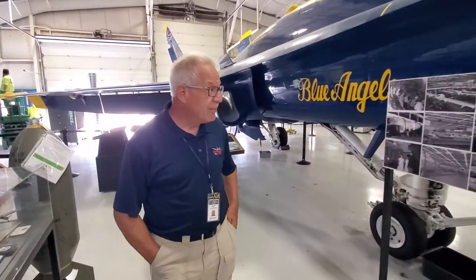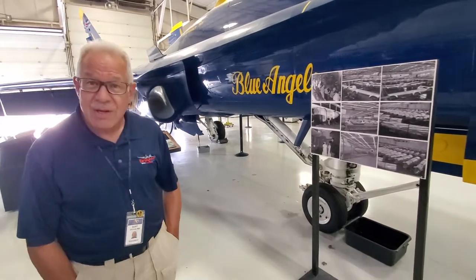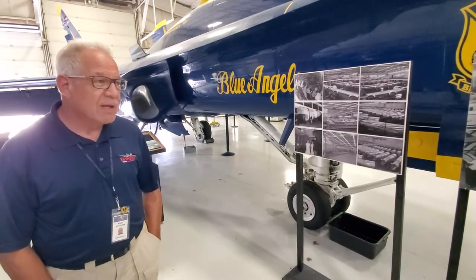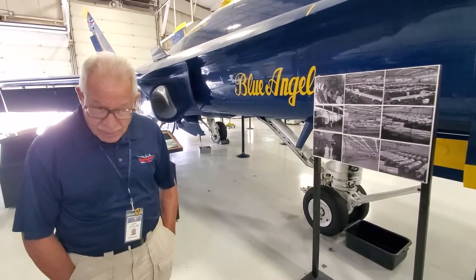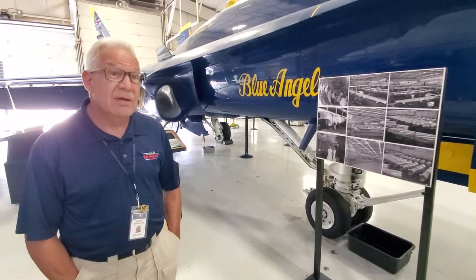We've always tried to get a B-24 back to the museum — that was the original scope of the founding fathers in 1981 when the museum was formed. But there's only four Willow Run-built planes intact in the world, and the two in the world that are flying are both Consolidated-built, not Ford-built. San Diego manufactured theirs.